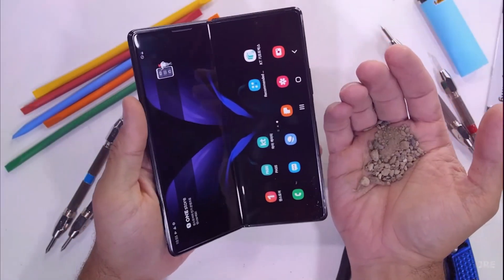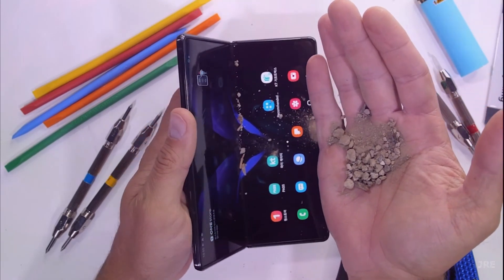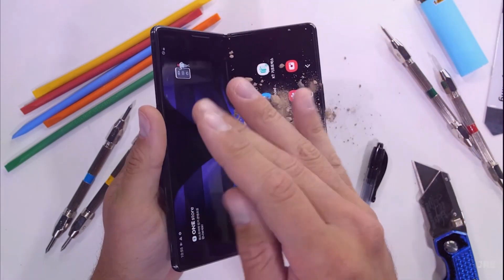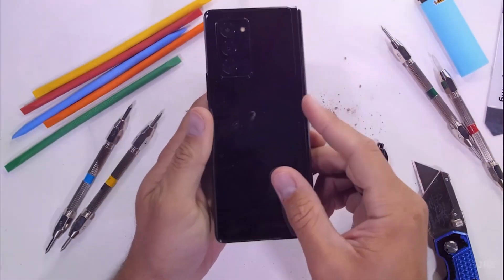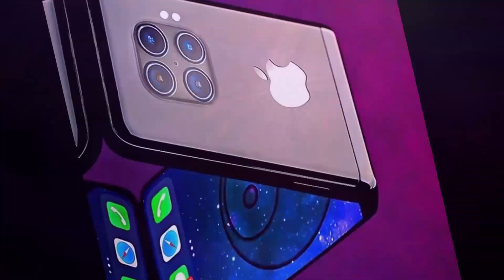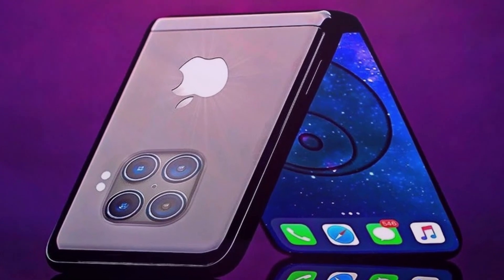Apple's patent describes a mechanism that prevents one of the most significant issues with foldable displays: scratching. This damage happens when dust and debris get caught in the folds and severely scratch the display. By solving this key problem, Apple aims to dominate the market with its first ever foldable phone.